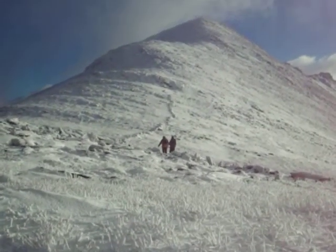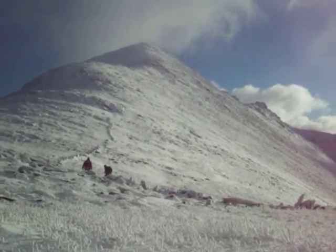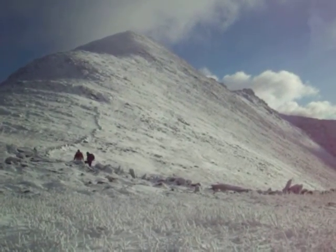There's the guys making their way up to Beancira. On the right, you can just see Beancira Ridge.